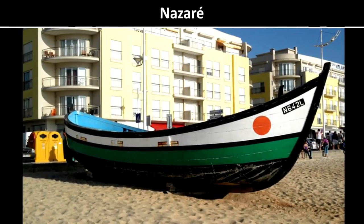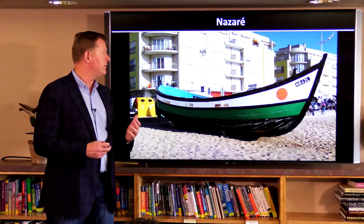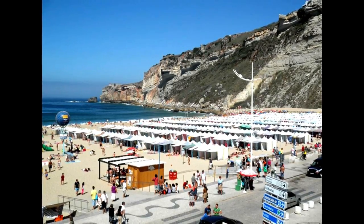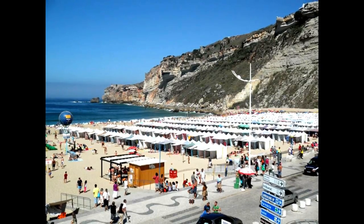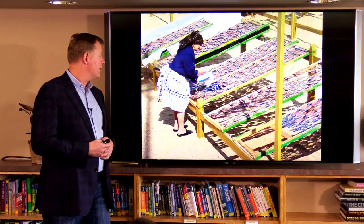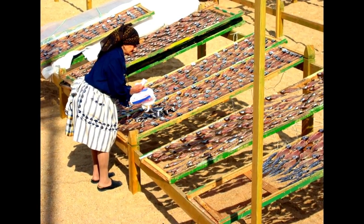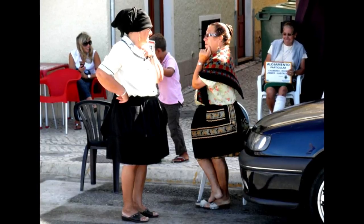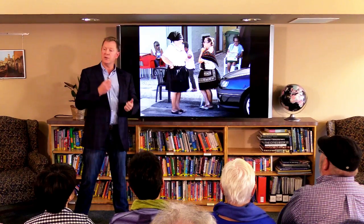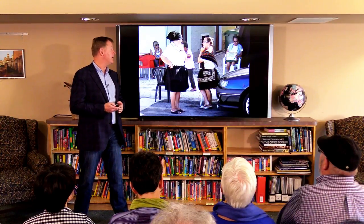Now we're heading back down south towards the western part of the country. We have Nazaré on the west coast — this is an old fishing village that's turned into a resort town, and it has some of the biggest surfing waves in the world. It can be quite crowded in summer. They do still have some traditional life that survives — the women here are known for wearing these seven-layered petticoats. A lot of them will rent rooms in their house, so you can show up in Nazaré and they'll have little books with pictures of their home and rent you a room very affordably.